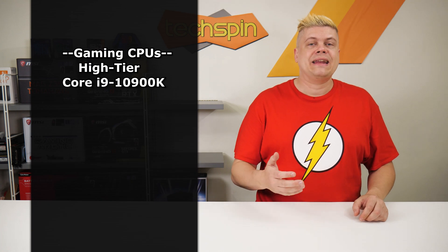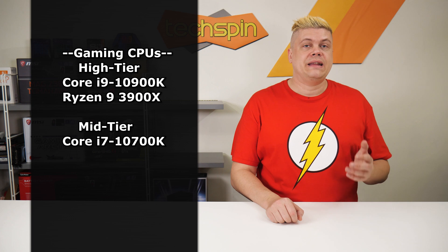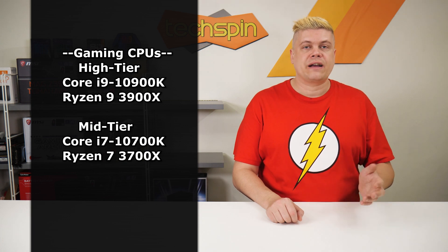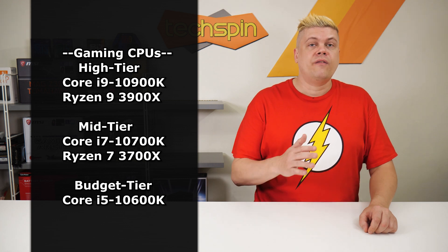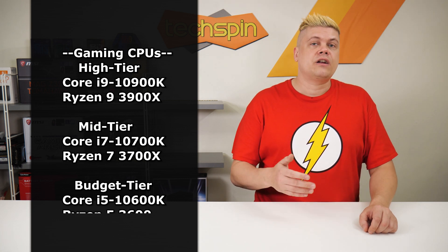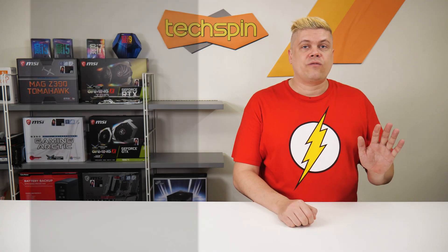A quick summary: if you're gaming high tier, it's the Core i9-10900K or Ryzen 9 3900X. Mid-tier, go for the 10700K or 3700X. Budget should pick the 10600K, which makes the most sense for a pure gaming build focused on max FPS, but a notch lower is the Ryzen 5 3600. Stay away from the i5-10400.